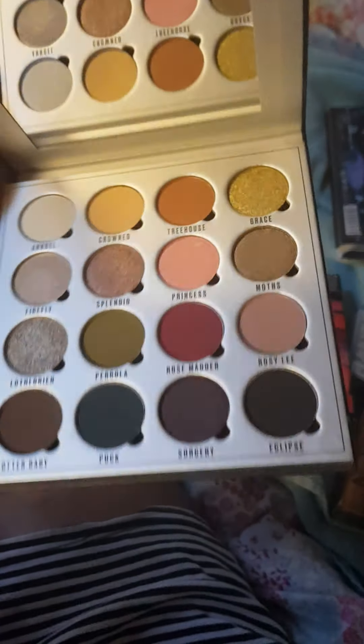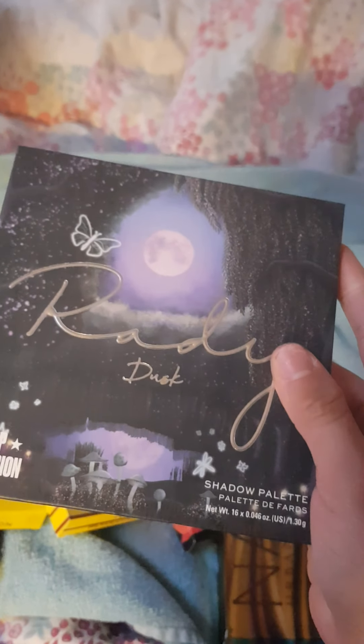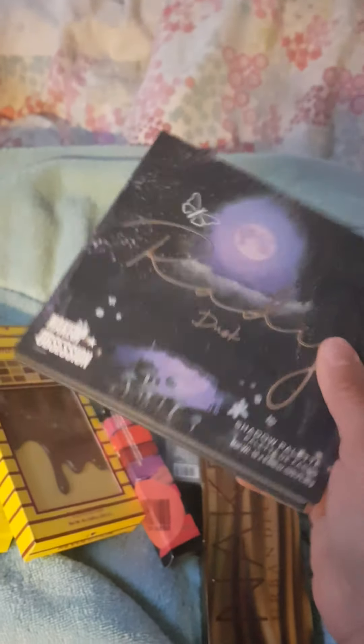Beautiful, beautiful palette. Love that. To be honest, I'm just going to chuck the cardboard packaging away — who wants them? Really love that palette. Can't wait to use it. Now, that is the Makeup Revolution Ruby Dust Palette. It is a sister brand by Makeup Revolution.